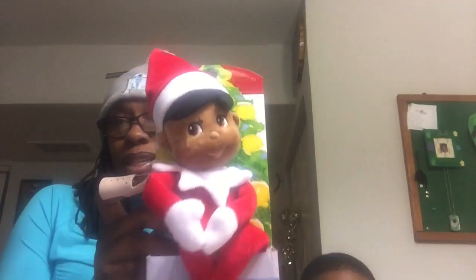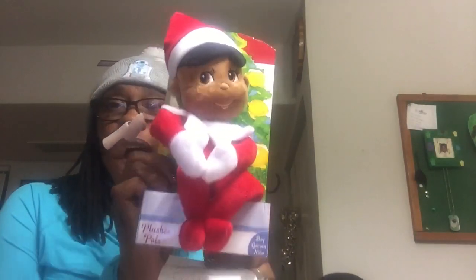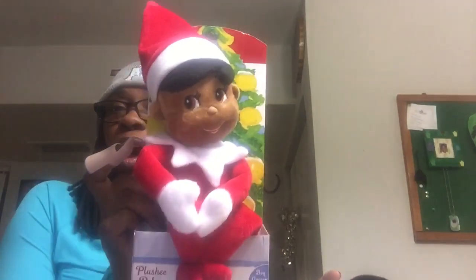This Elf on the Shelf little boy — I had to get him. When I saw my little brown Elf on the Shelf, I was like, I'm not leaving without him. It's Boy Garcon Nino — it says plushy pals. How cute. Originally priced $12.95, I got $9.07 off, so that was $3.88. Too cute. Usually when I look at Elf on the Shelf I just be like whatever, but I had to get that one.